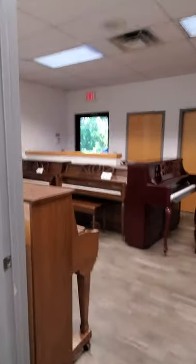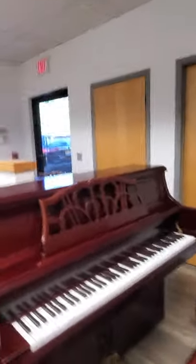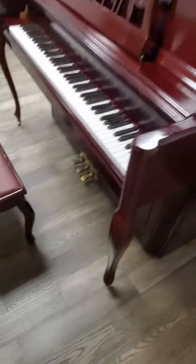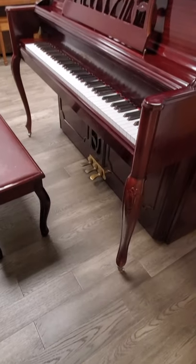Here's a new arrival — it's a Kohler and Campbell studio, it's 47 inches, it's quite a nice size. Beautiful French mahogany, you can see the grain cabinet. Look at those beautiful curved legs.